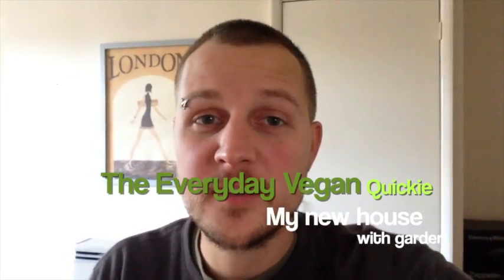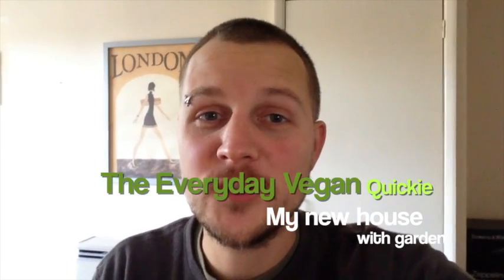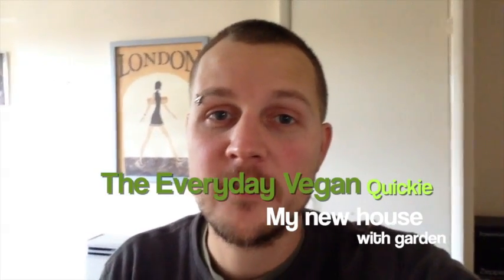Hi guys, it's the Everyday Vegan here. I know it's been a while, so this is mostly an apology video for not posting anything for ages.